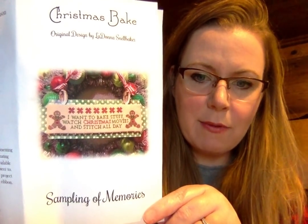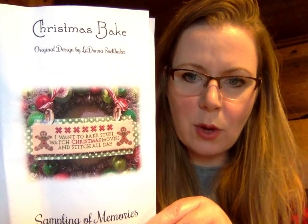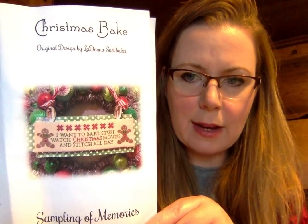I'm currently working on... my current stitch is by LaDonna, our very own Sampling of Memories, LaDonna Snellbaker. It says 'I want to bake stuff, watch Christmas movies, and stitch all day.' I absolutely love this. This is how far I've gotten on it, but I'm going to have to set it down because I substituted out some colors and stitched from stash. I used Weeks Pecan for the gingerbread man, and I'm going to run out before I do the other one. So I have an order in, but you know how threads are these days — you don't ever know if you're going to get them.